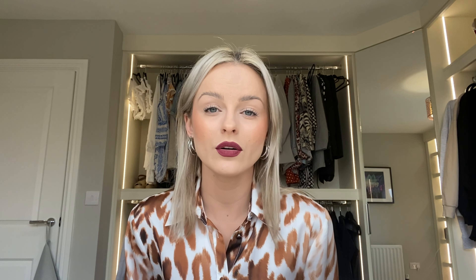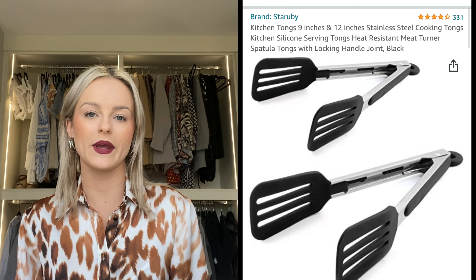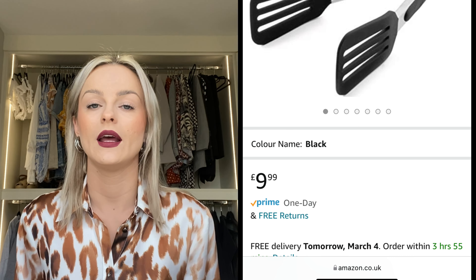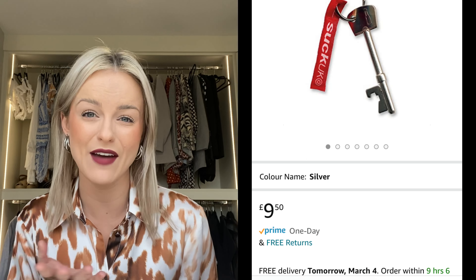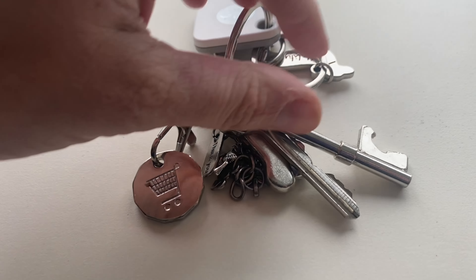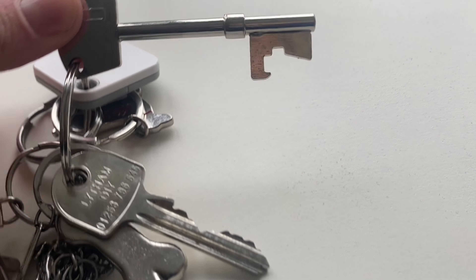I also got this set of tongs — they are brilliant. I actually gave one to my Nana because I only needed one. They're brilliant for picking up anything in the pan, your pasta, flipping anything. It's just easier than a usual spatula because you've got both sides to flip with. I also have this tiny cheap key bottle opener — you can get them out of crackers but they never work. This one actually looks like a key but is a bottle opener, which is always handy to have on hand. You never know when you need to open a bottle of beer — I'm always saving the day with that one.